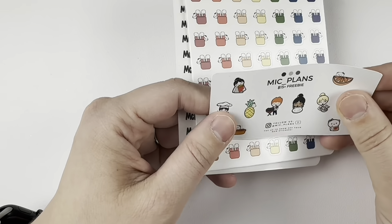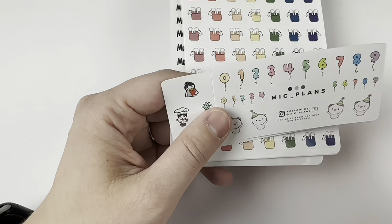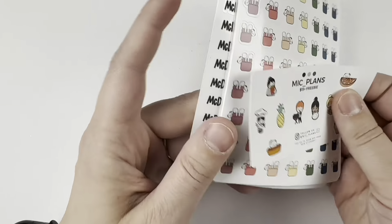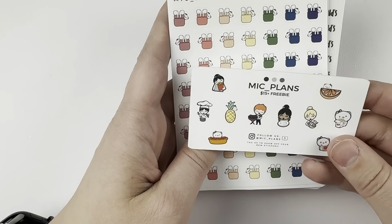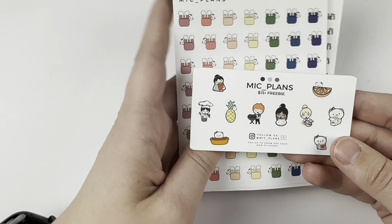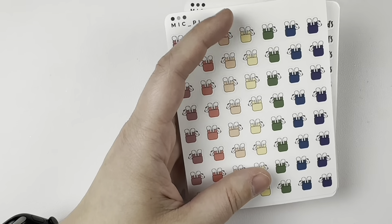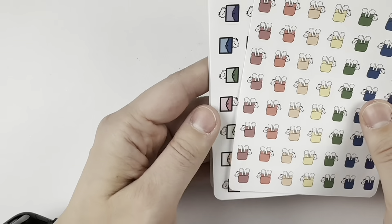She has since released these as a full sheet, I think. Then we've got another freebie — I think these were freebies she used at some point throughout 2023. So I did just get some stuff in the jewel tone colorway.